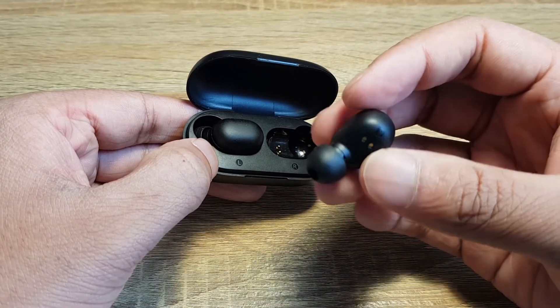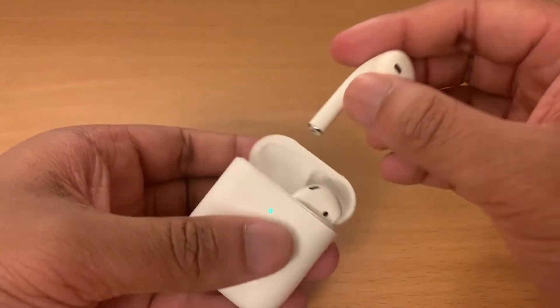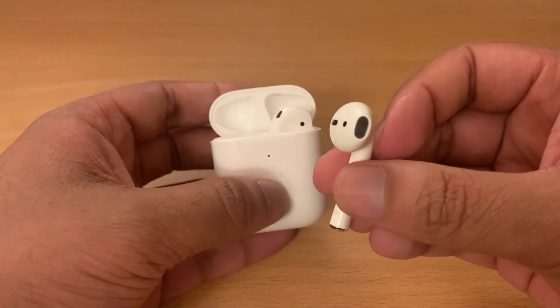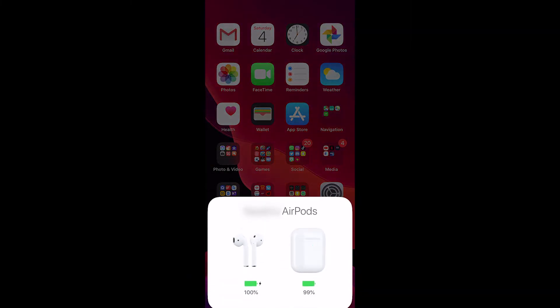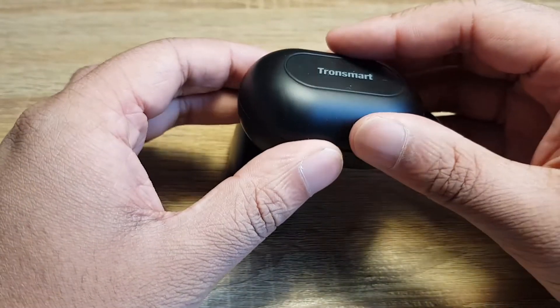So do these earphones beat the AirPods? Almost definitely. If I had an iPhone, I might go for the AirPods because everything has been well designed, from how the case feels to how seamlessly it works with Apple products. But as I own an Android, I don't see the point in spending that much money for something only marginally better.